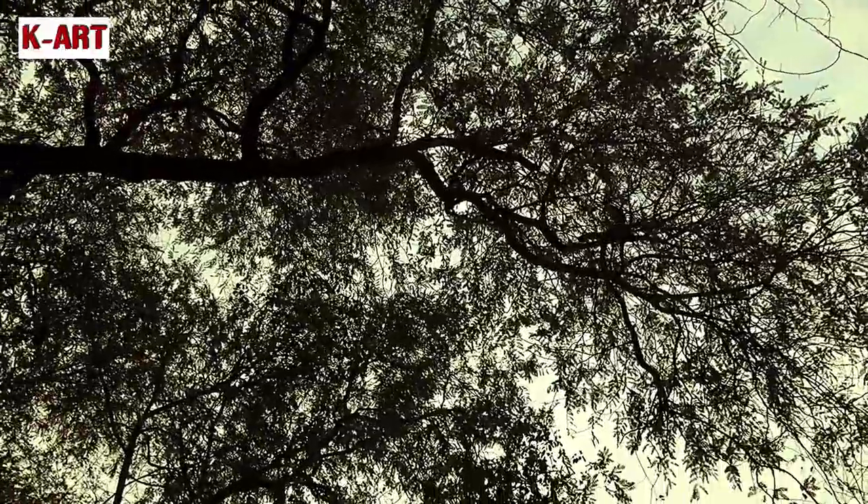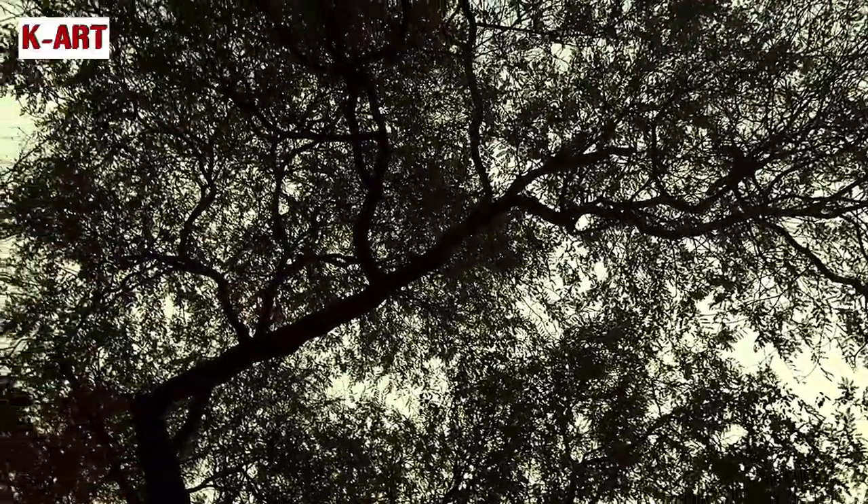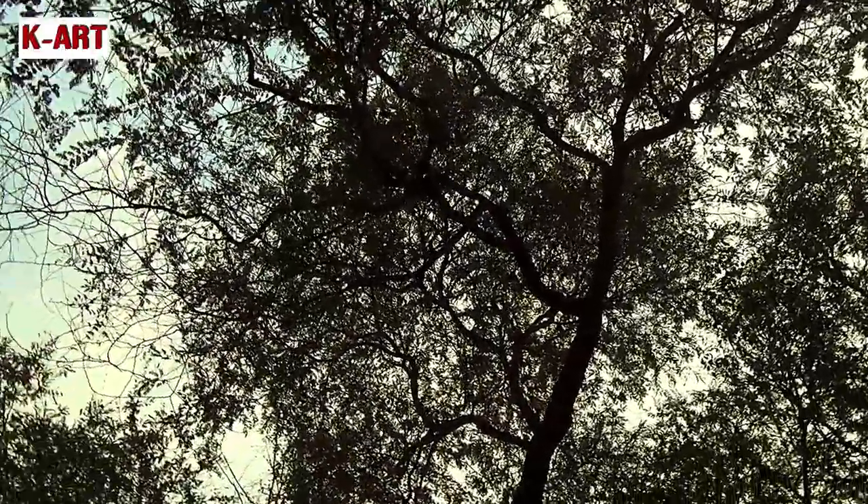Naturalists experience bliss in just hearing several beautiful sounds. Trees provide an abode for birds, and many a times birds cannot be spotted — they can only be heard.